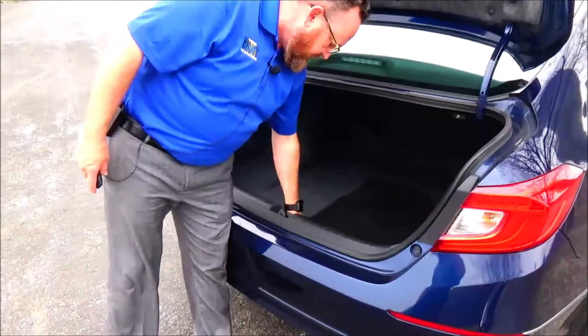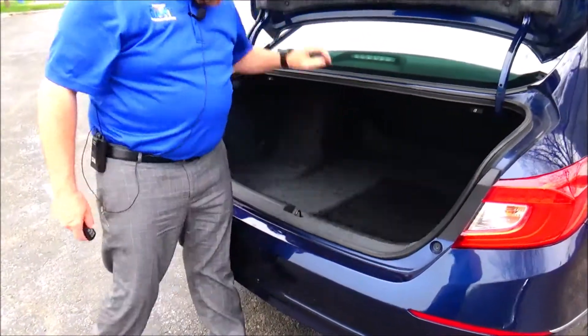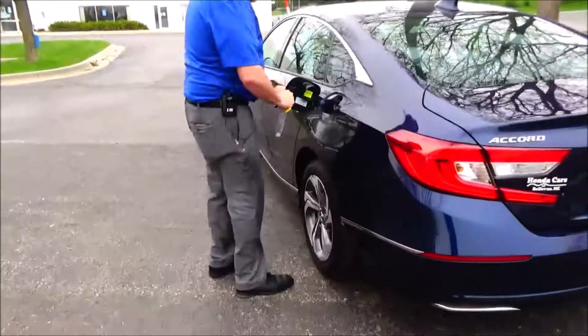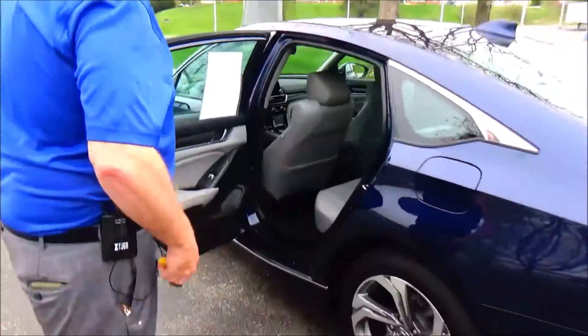Full fold-down seat, spare tire, jack. That's where the gas is. 4/5 passenger vehicle, lock the lights in the state.